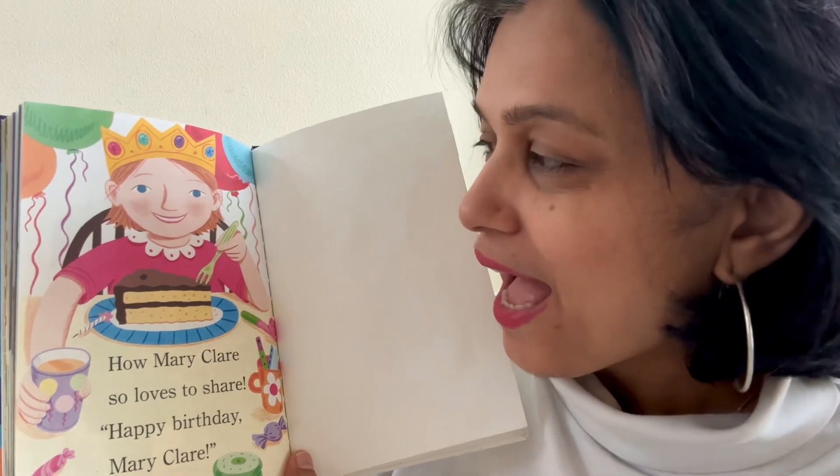How Mary Claire loves to share. Happy birthday, Mary Claire. She's such a nice girl, right? She loves to share with her friends, and then you also make so many different friends. Did you guys like the story? Make sure to like and subscribe to this channel so that we both can listen to the next story together. See you guys next time. Bye-bye.